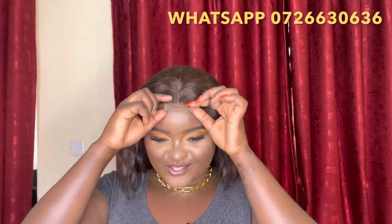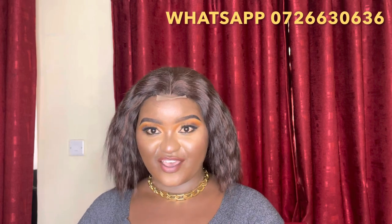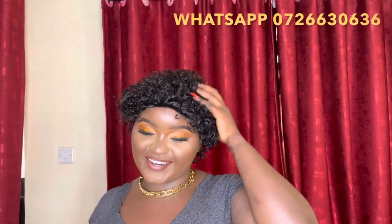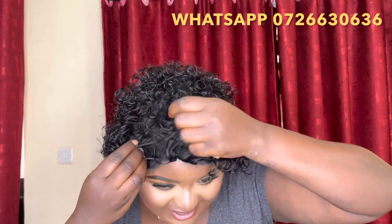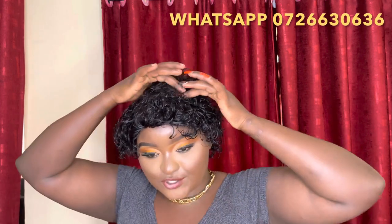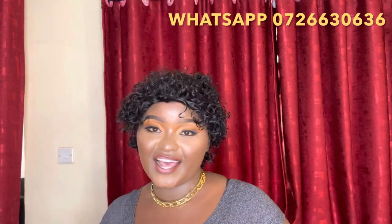This next one also has a 2x4 lace closure, is 18 inches long, and is priced at 3,500 Kenya shillings. They're quite full as you can see. We also have this 100% human hair water wave wig — you can create different styling options, wear a band, or just leave it as it is. It's going at 3,000 Kenya shillings only.